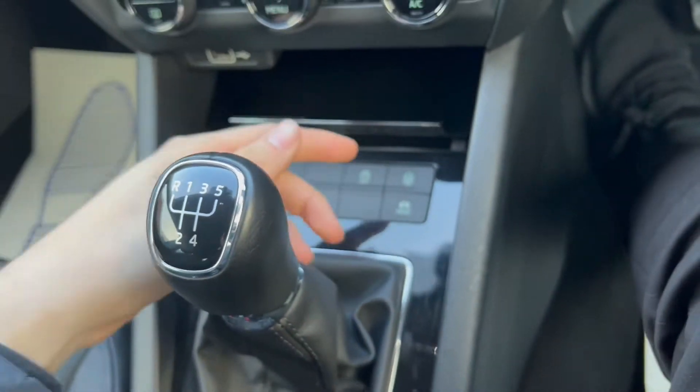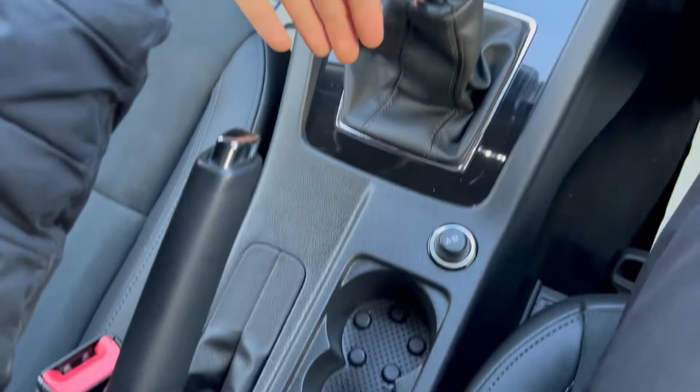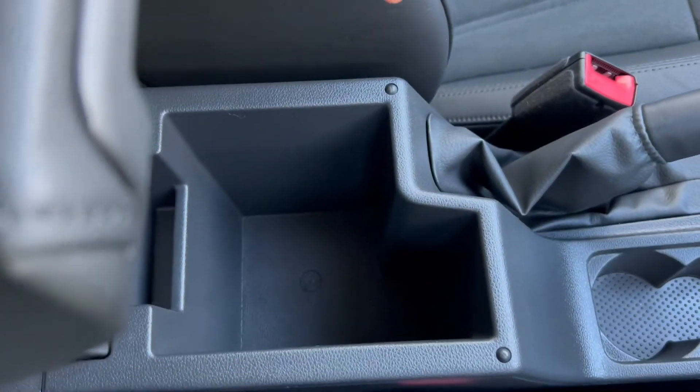Moving further down, you'll have extra buttons for the driving modes as well as auto stop-start. Five-speed manual gearbox. You've got a leather-upholstered armrest in the middle, with even more storage down below.